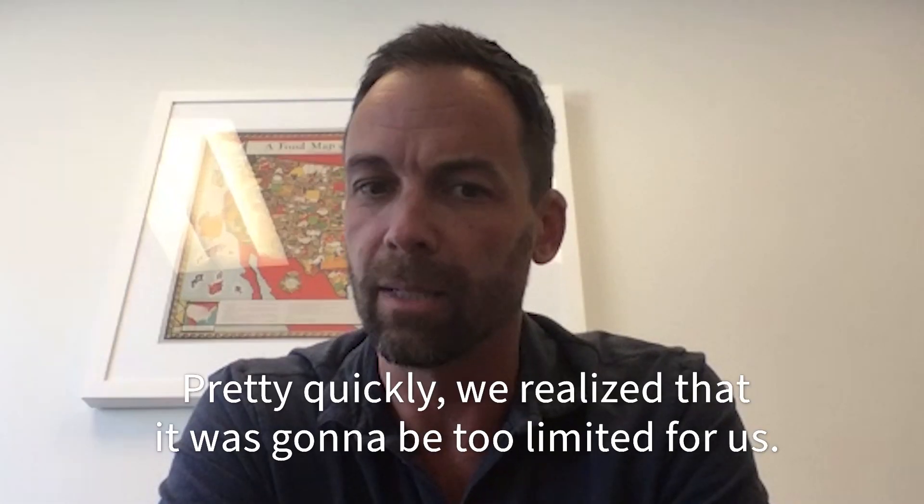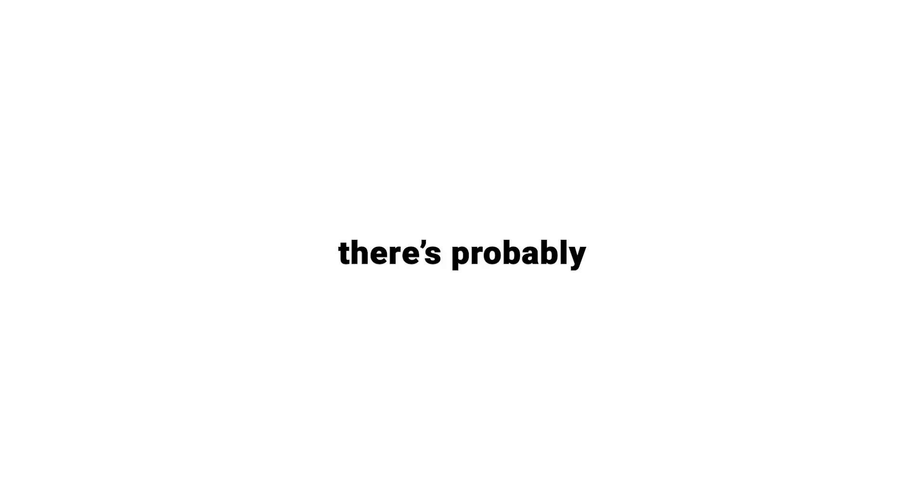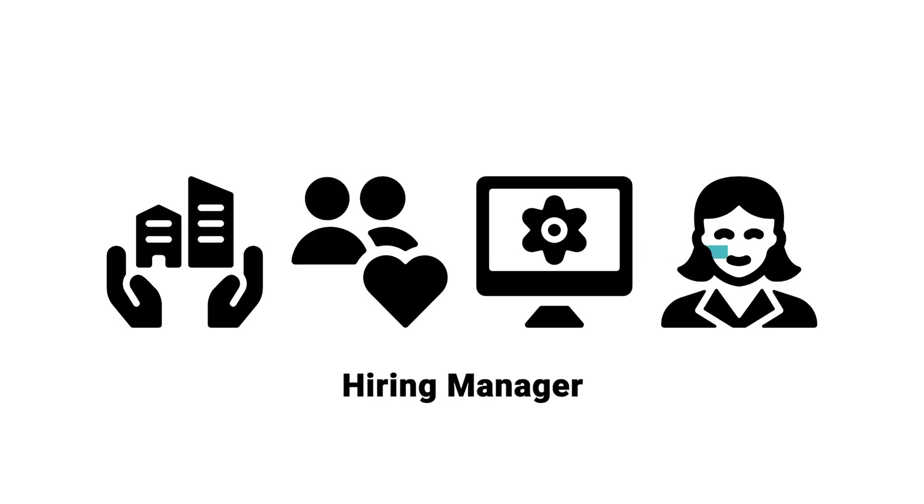Pretty quickly we realized it was going to be too limited for us. With a new employee, there are probably three or four departments involved — facilities, HR, IT, and the hiring manager.